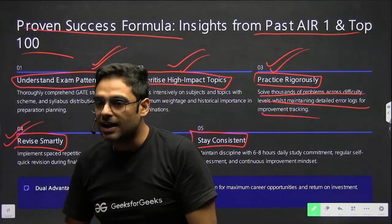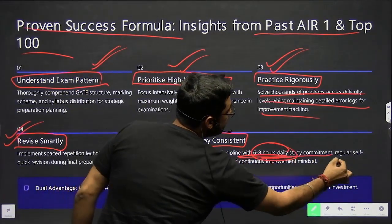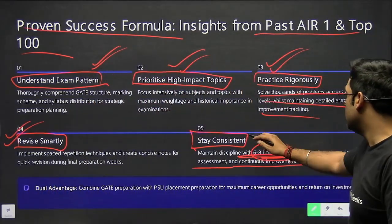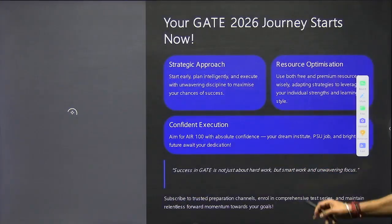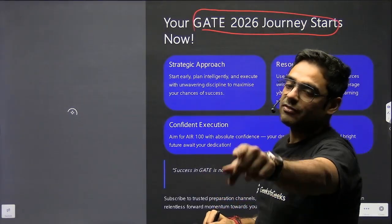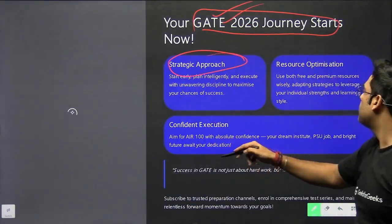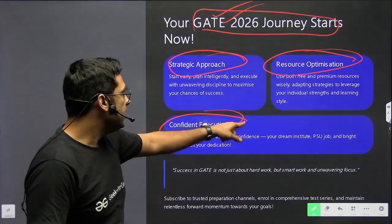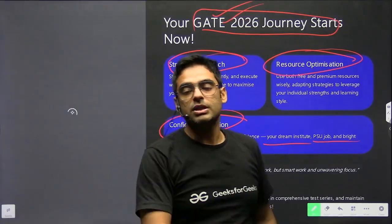Stay consistent — this is the final step. Make a target to study six to eight hours daily. Commit to regular self-assessment and a continuous improvement mindset, because every day counts. I wish you all the very best for your GATE 2026 journey — it starts today. If you follow a strategic approach, optimize your resources, and execute with confidence, there is no power that can stop you. A bright future awaits you. Thank you so much.